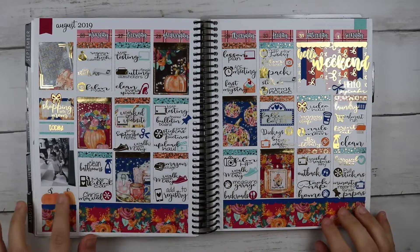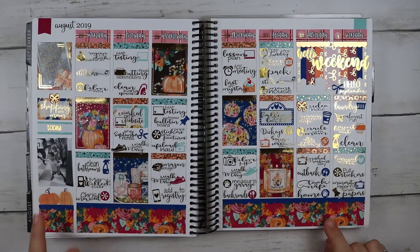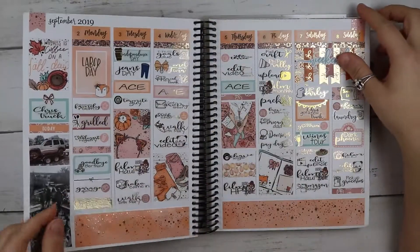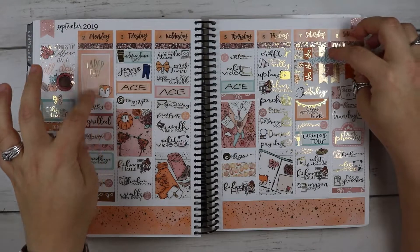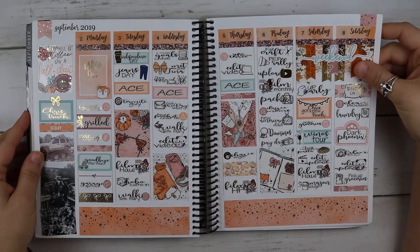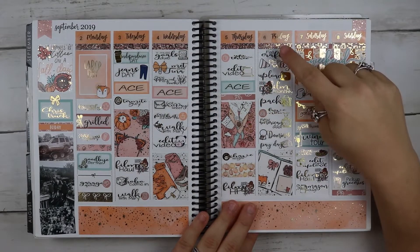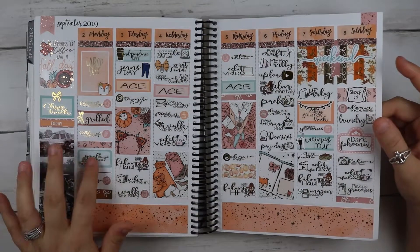I used some Happy Planner stickers to fill up some space since I only had one picture. I'm still using scripts and loving it. This was my first week to ever use a flip box — using a kit from Station Stickers. Chris got a new truck this week — so exciting. We went on our winos tour.